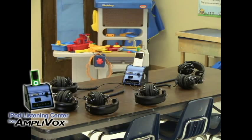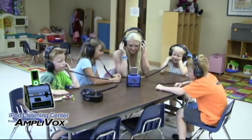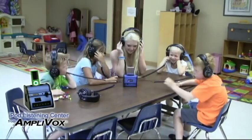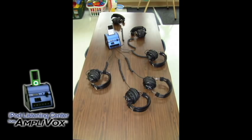The AmpliVox Digital iPod Listening Center is a new product that helps improve listening skills, remove distractions by keeping students' attention, and foster independence. You can cater to different learning styles and complement your regular curriculum with a variety of activities to give students an alternative to more traditional learning methods.